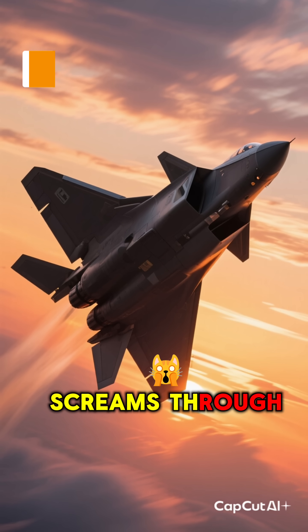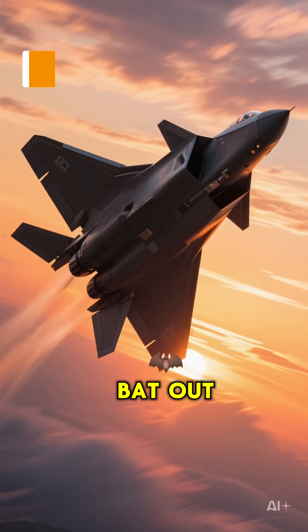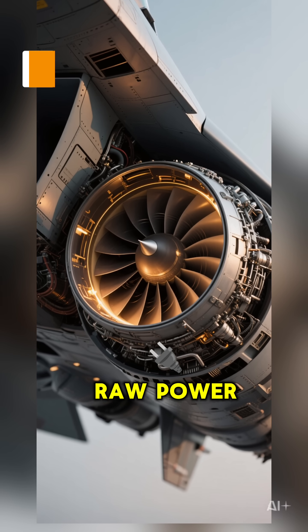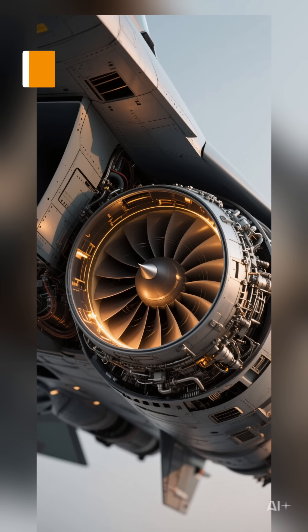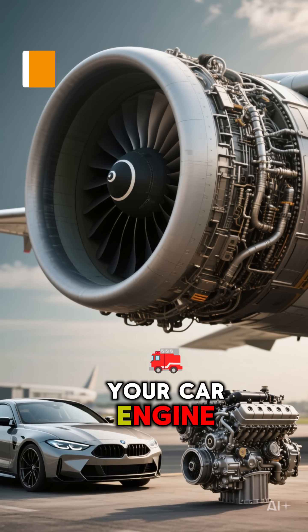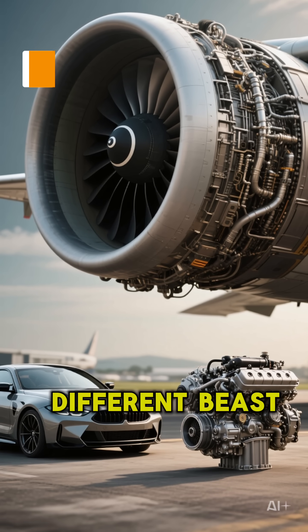Ever wonder how a fighter jet screams through the sky like a bat out of hell? It's not magic. It's pure, raw power from its jet engine. And it's simpler than you think. Forget what you learned about your car engine. This is a whole different beast.